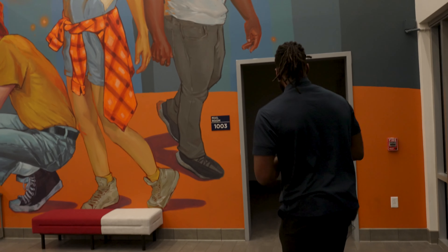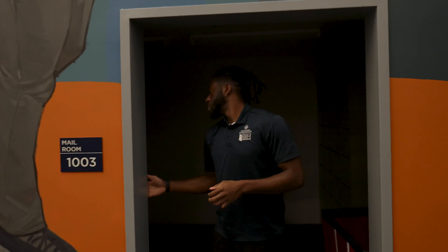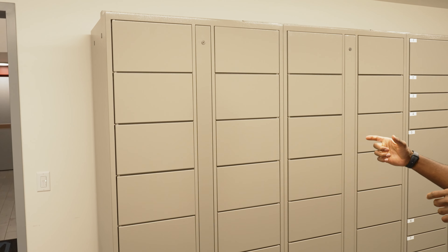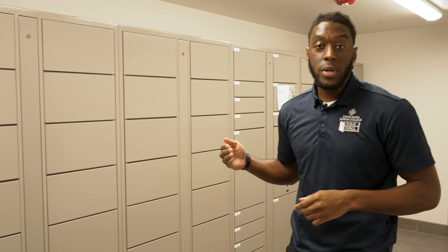Follow me this way. This is our package room. This is where you're going to find most of your packages. So if you get anything from Amazon, Shein, UPS, USPS, you will come into this area here, and you will get a code sent to you by the email we have on file, and one of these lockers will pop open. You grab your package, and that's about it.